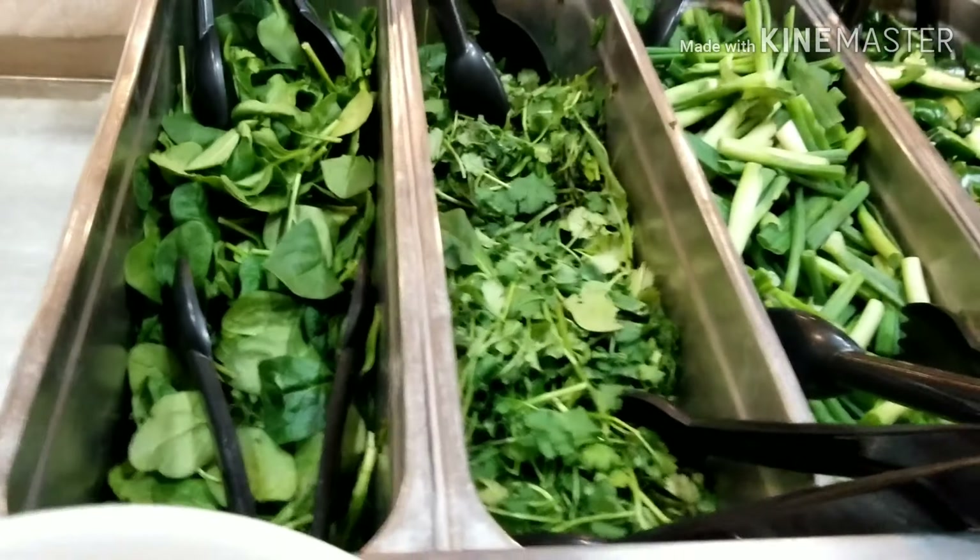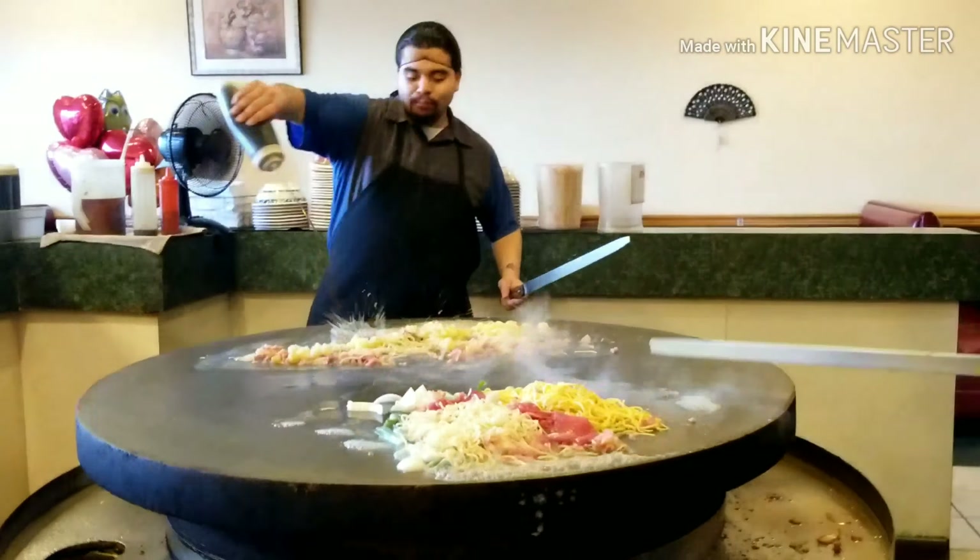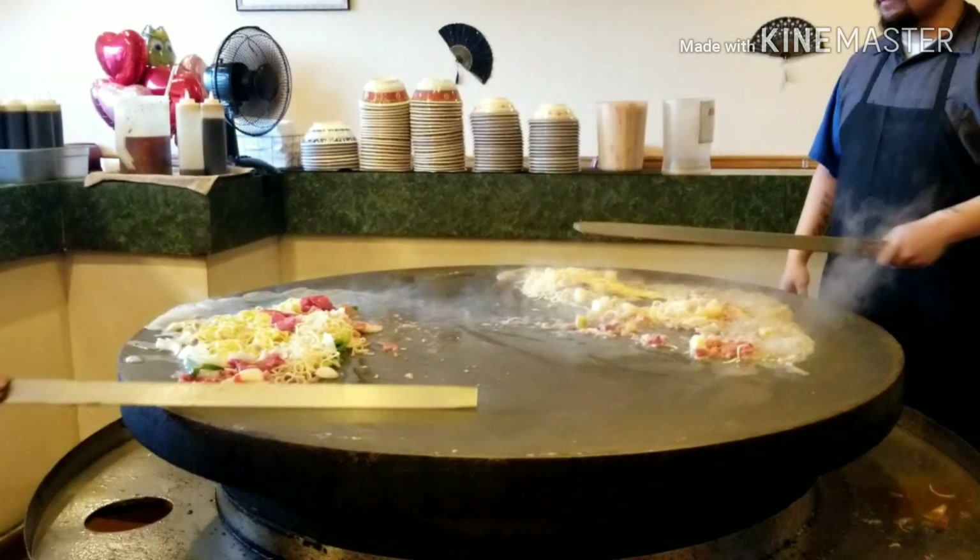Right now I'm showing you guys the green veggies: this is baby spinach, cilantro, green onion, and then jalapeño on the left side. So I'm getting my stuff now. Here you go. Let's start cooking.